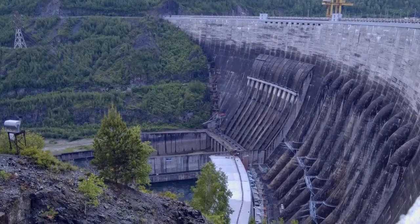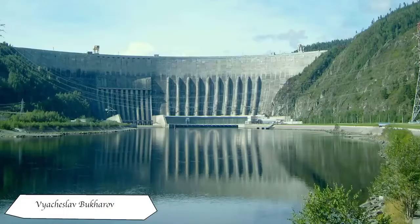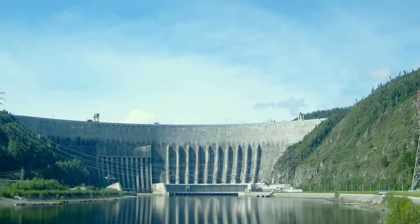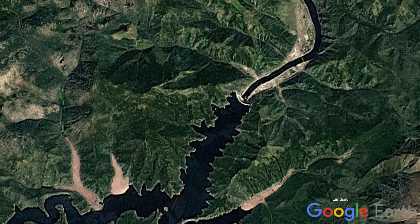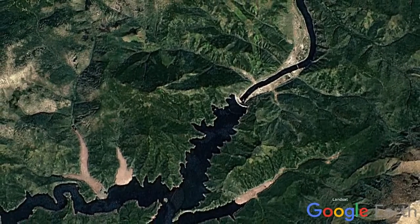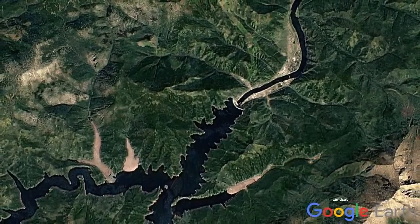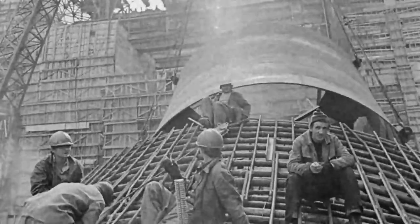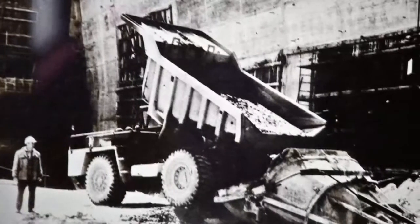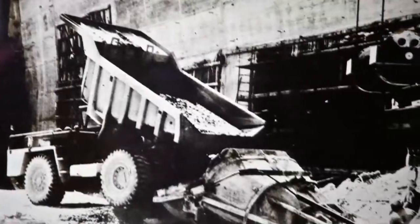The Sayano-Shushenskaya power station is one of the world's largest hydroelectric sites and is Russia's largest. The plant has the potential to provide electricity for a city of over 3 million people, situated in Sayanogorsk. In 1960, a need for a hydroelectric plant on the Yenisei river was highlighted and surveys were undertaken to find the perfect location in 1961. Construction work began in 1963. The first hydro project-designed turbine was installed in 1978, with more turbines installed in the following years, and the whole project going online in 1985.